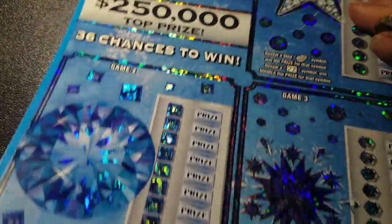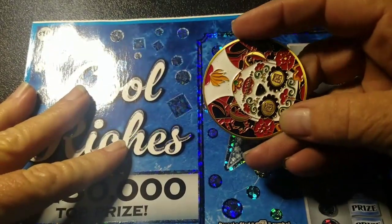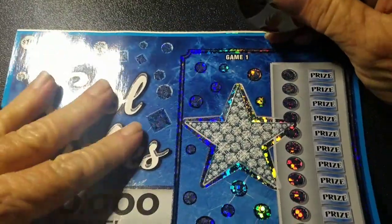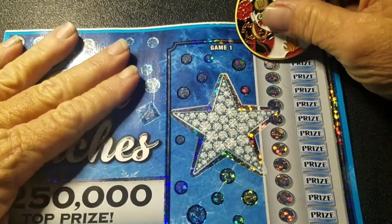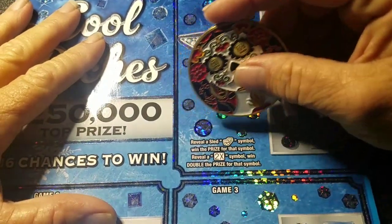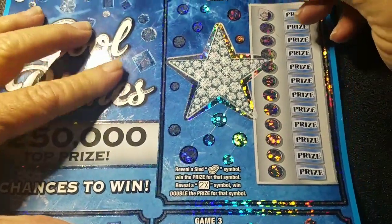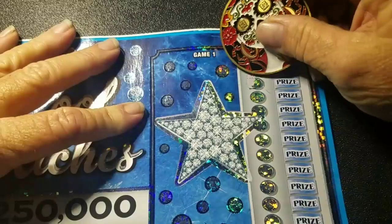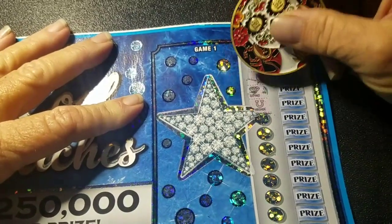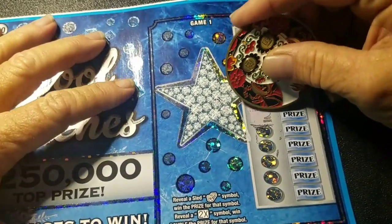Look at they're all wrinkled and everything — these tickets have been in my truck for a couple months now. All right, we're going to use one of the Texas scratchers. Sun City, out of El Paso, Texas. All right, let's see what we get y'all. We got to reveal a sled — just a sled symbol — and win the price with that symbol, or reveal a 2x symbol and win double the price.